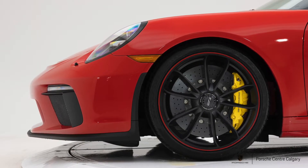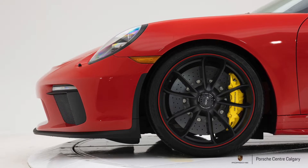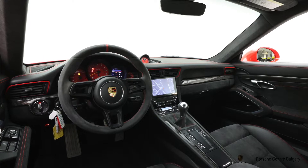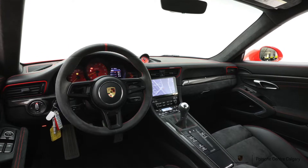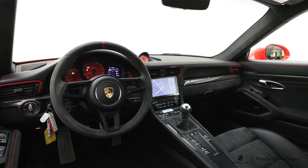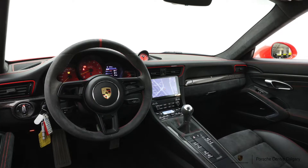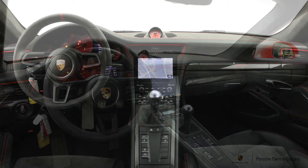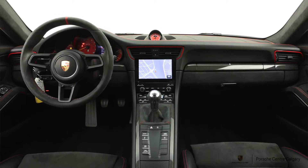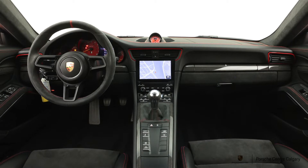These wheels are the standard GT3 wheel, but painted in satin black, which looks great with the Guards Red. If you're going to do the car in red, that's a nice subtle touch. The side skirts are also painted body color — standard they would just be unpainted black plastic — and painting them body color makes your eye feel as though the car is lower than it is, giving it a sportier look.